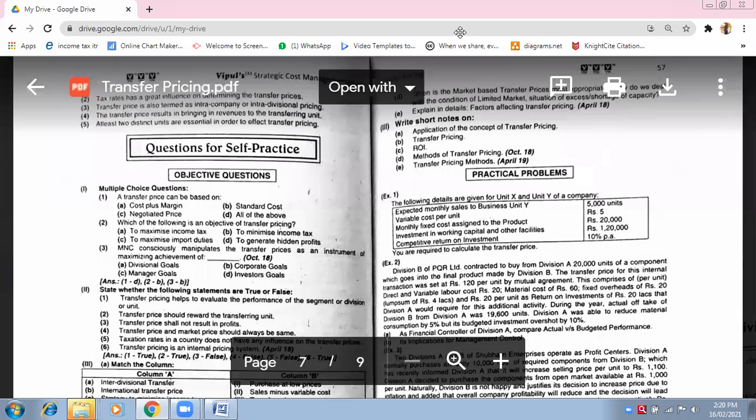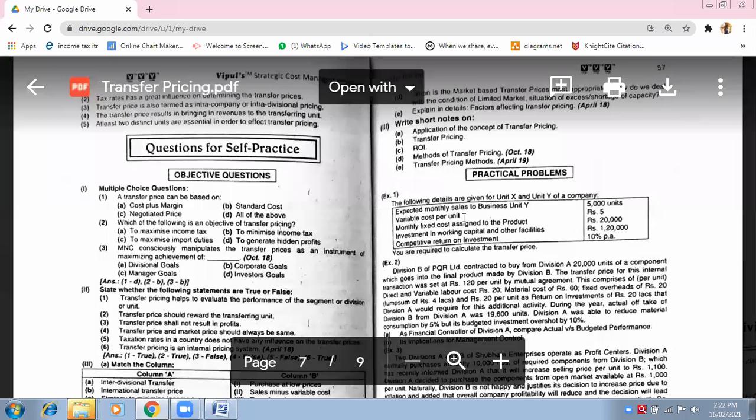Have you guys started? Yes, ma'am. Okay, let me know once you are done — only five minutes. Come on, write down the question. I will change the figures.